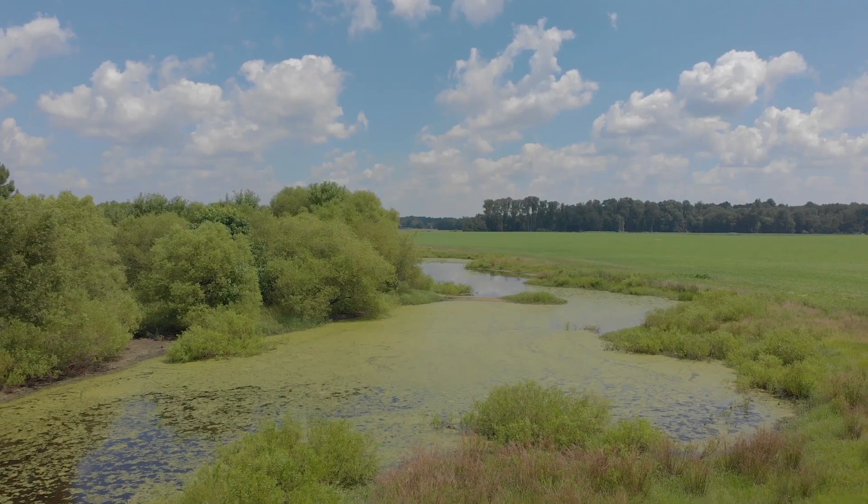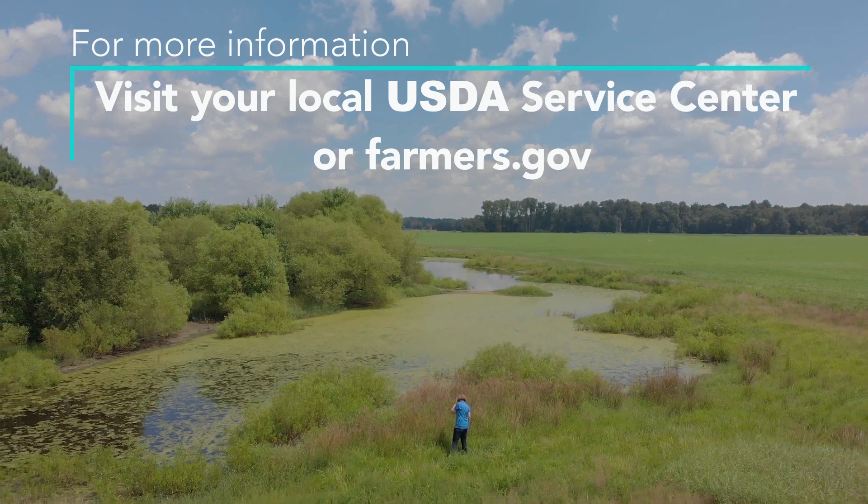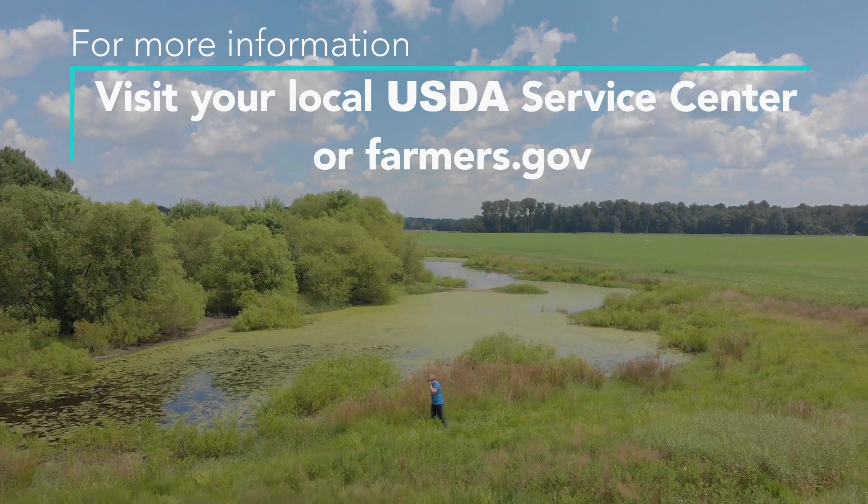The technical advice from the NRCS and the soil work that they do I have no knowledge of, and I trust them 100% on that. I rely completely on the NRCS's expertise.